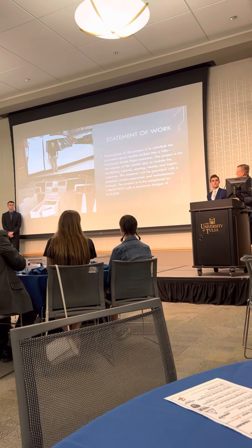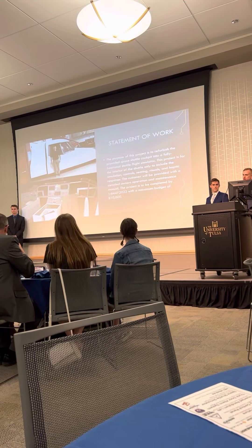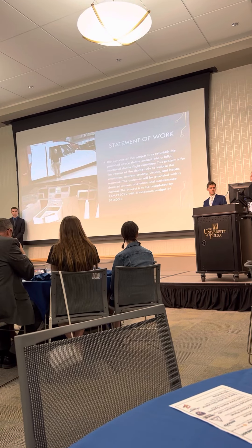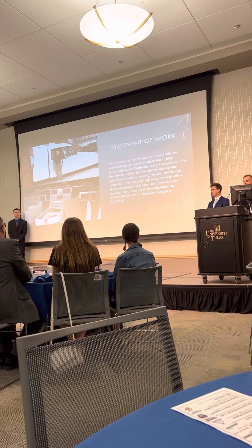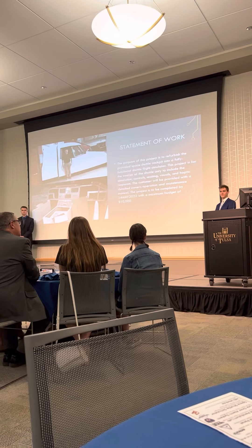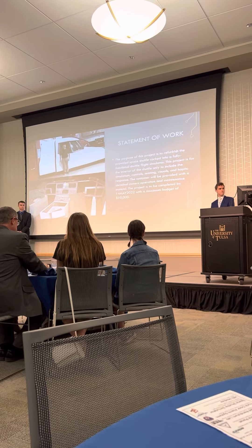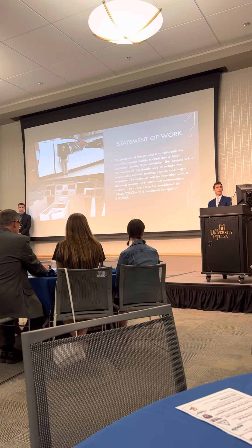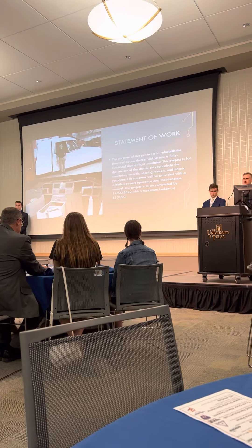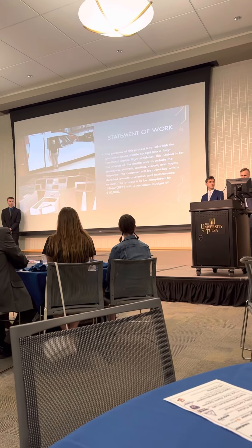Statement of work. The purpose of our project was to refurbish the provided space shuttle cockpit interior into a fully functional space shuttle flight simulator. We were specifically tasked with the internals — the interior of the shuttle cockpit — and it didn't include any of the external. Our project was for the inside, and it included the visuals, haptics, the control system, the simulation, and some LED lighting.